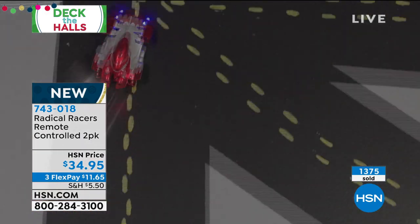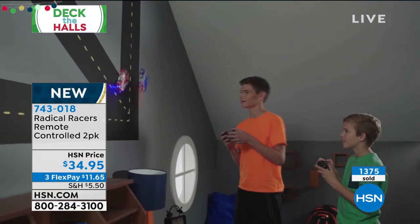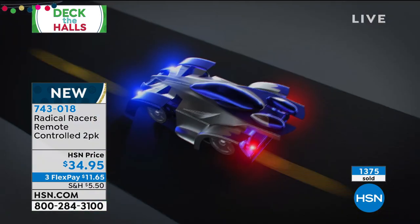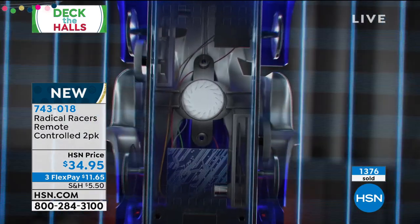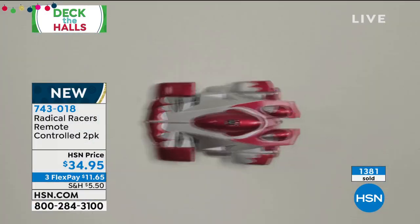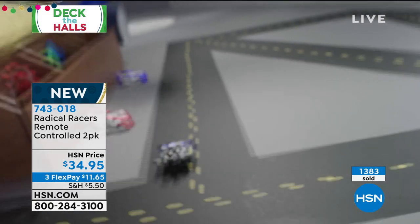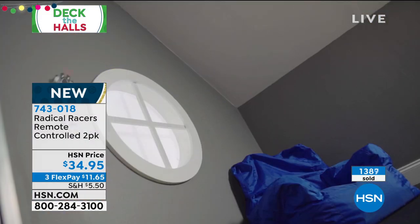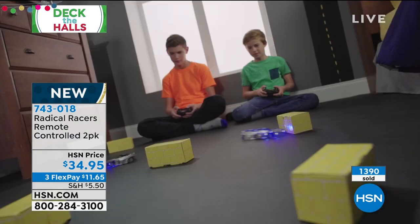If you can, utilize hsn.com or download the HSN app — it's super busy. Many of you are ordering more than one, and with FlexPay, why not? Number one on infomercial, but only here at HSN with FlexPay options and our extended return policy. Individually gift-boxed: one red, one blue.